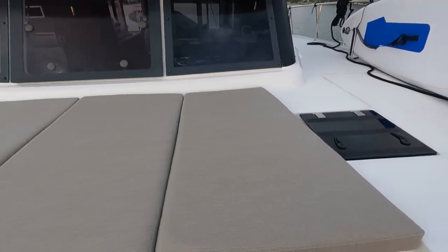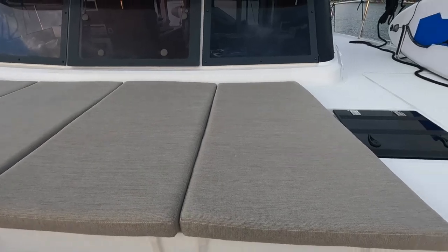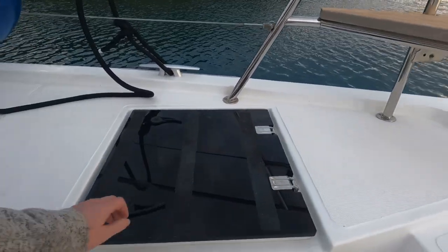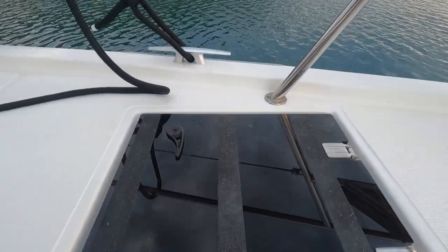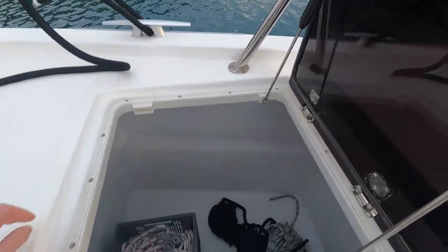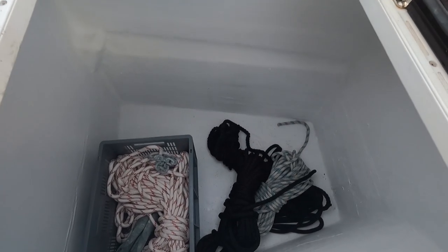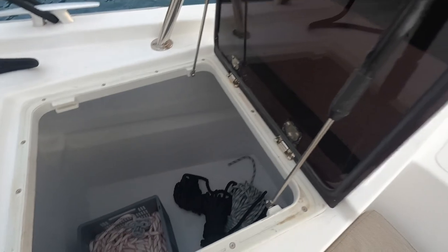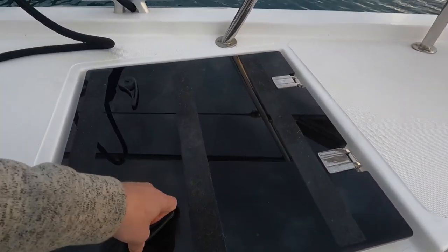We have some more relaxation area over here. You can go sunbathing if there's enough sun. This is some storage — let me show you. We have a spare anchor, some spare ropes — everything spare is in there.